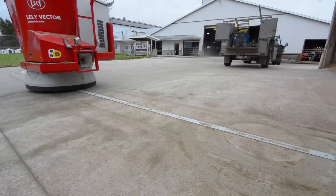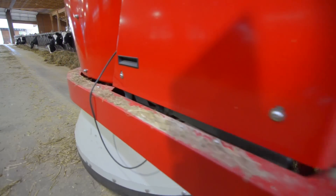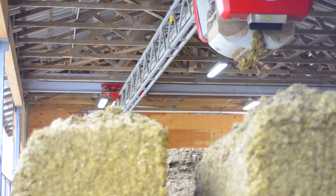Advice I would give a future robot owner: when you're shopping, definitely look at the cost to maintain and run your unit. And just be patient — it will take time.